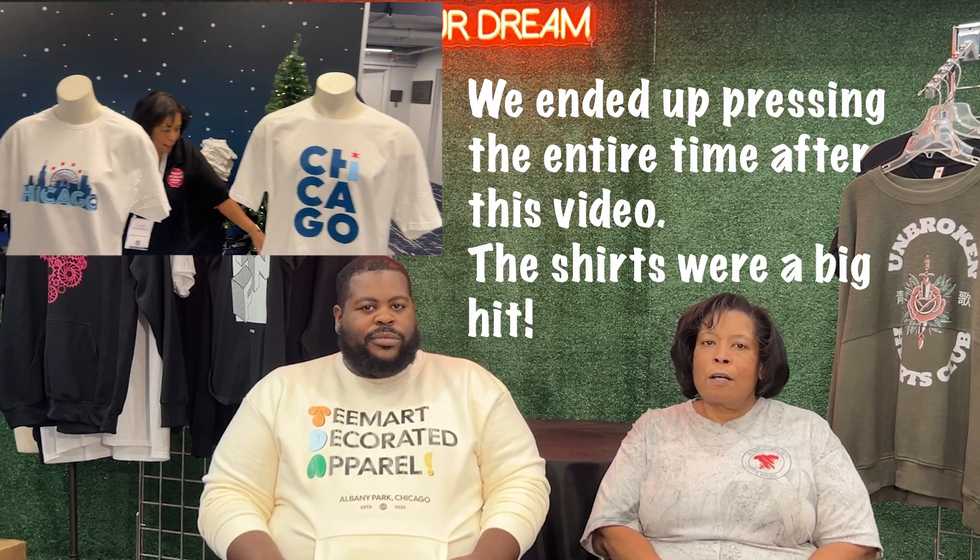This is our first time doing something like this and it turned out to be a pretty big success. We want to share some of our experiences with you in case you have something like this come up where someone asks you to do on-site printing. The first part we want to talk about is what do you need to let the organizer know when they approach you about the event — and the first thing is pricing options.